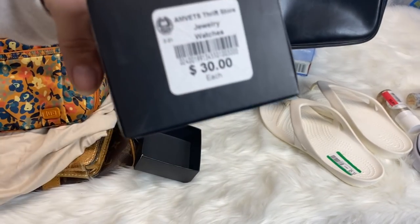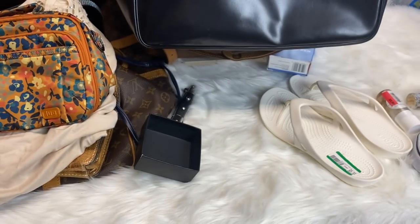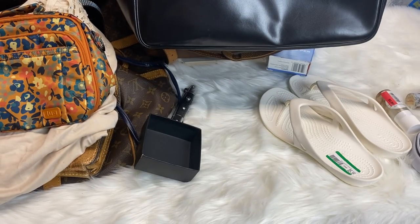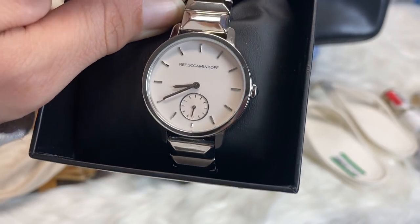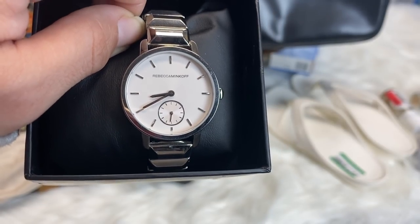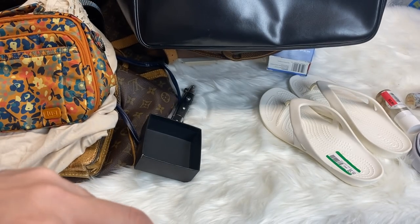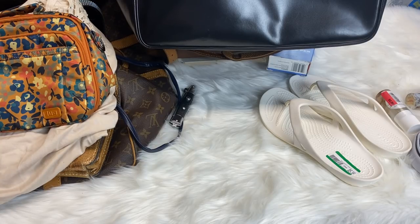This one was marked $30, but she was like, oh, today white tags are 50% off. So I got it for $15. It's not worth a crazy amount beyond that — I might make a little bit of money off it. But I just thought it was so pretty. I'm actually going to see if one of my BFFs wants it before I sell it.